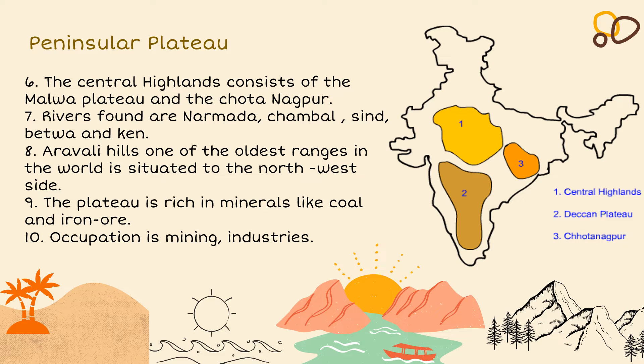The Aravalli Hills, one of the oldest mountain ranges in the world, is situated on the northwest side. The plateau is rich in minerals like coal and iron ore; the main occupation is mining industries. On the map, number 1 marks the Central Highlands, number 2 marks the Deccan Plateau, and number 3 marks the Chota Nagpur.